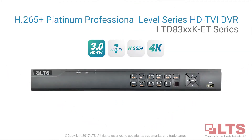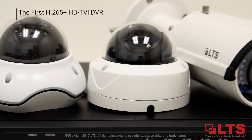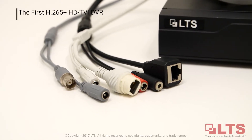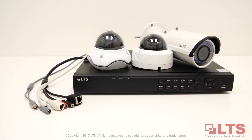LTS brings H.265 and H.265 Plus video compression to HDTVI security solutions, introducing the market's first H.265 Plus HDTVI DVR Professional Level Series — the LTD 83K ET Series.